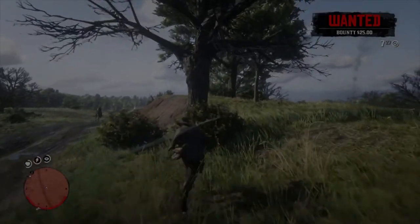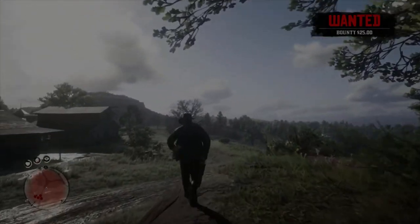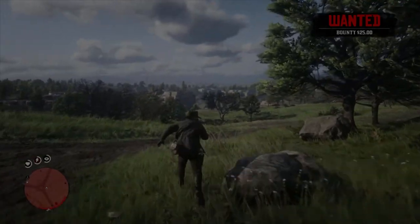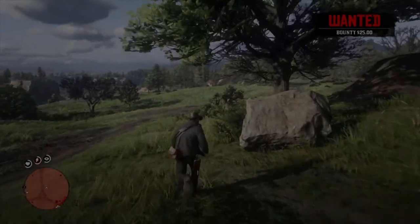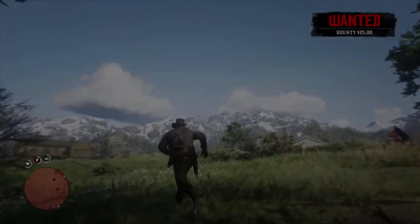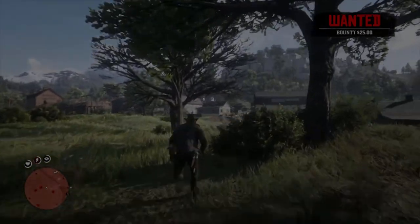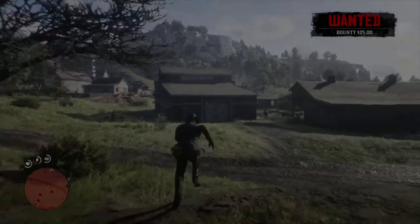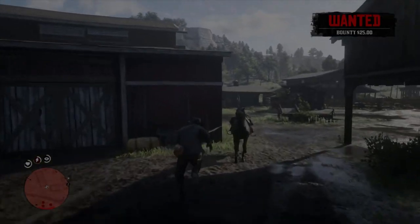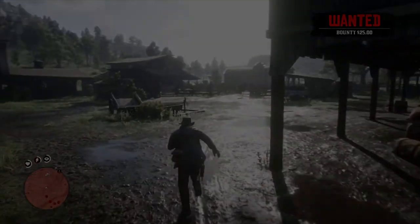Remember the main points: come in with different clothes, enter the shop with a mask so they don't see your identity, aim the gun at the shopkeeper very quickly so they give you the money — or kill them and take it yourself. Run away from the back door with your horse, and by that time no one will have caught you and you get away with no bounty. Anyway guys, thank you so much for watching, I appreciate you, and stay tuned for the next video.